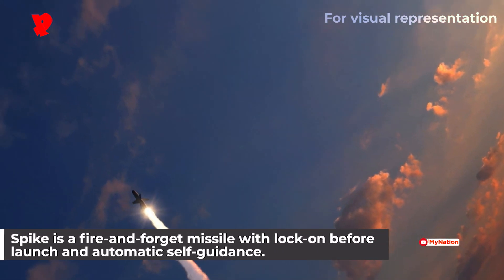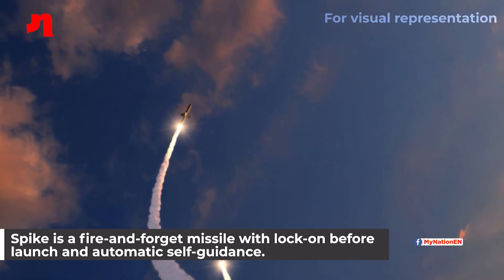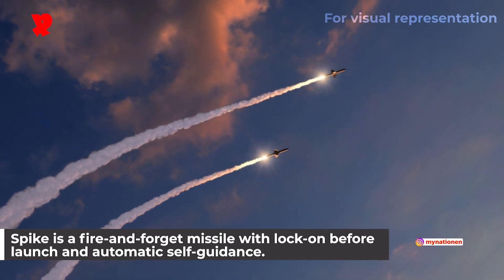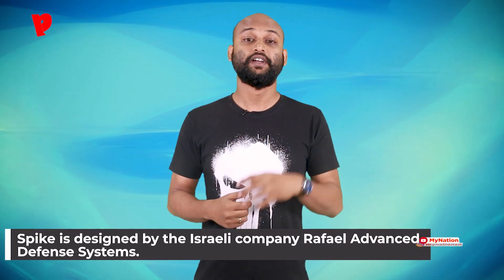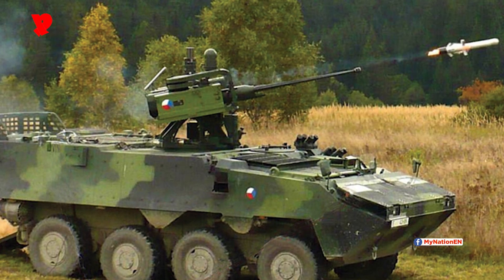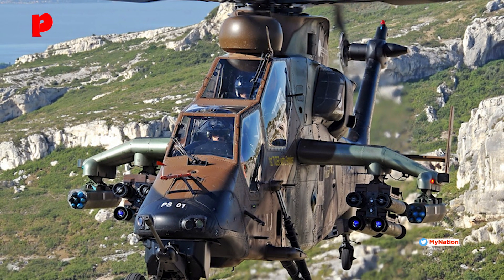Spike is a fire-and-forget missile with lock-on before launch and automatic self-guidance. The missile is equipped with an imaging infrared seeker. It was developed and designed by the Israeli company Rafael Advanced Defence Systems. It is available in man-portable, vehicle-launched, and helicopter-launched variants. The long and extended range versions of the Spike also have the capability of fire, observe, and update operating mode.